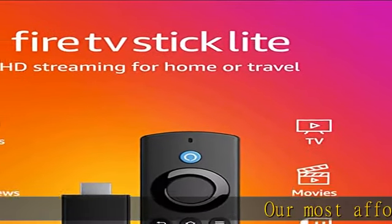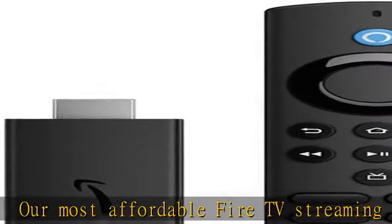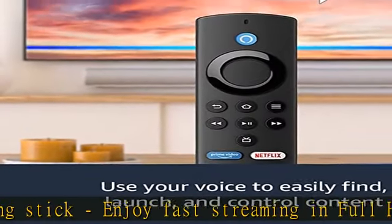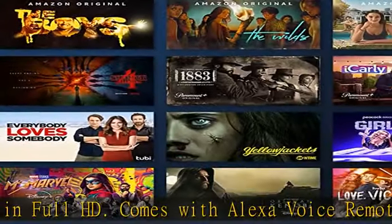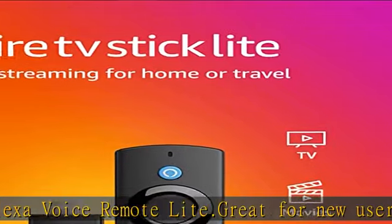Our most affordable Fire TV Streaming Stick — enjoy fast streaming in full HD, comes with Alexa Voice Remote. Great for new users, start streaming with access to over 200,000 free movies and TV episodes from ad-supported streaming apps like Freevee, Pluto TV, and more.